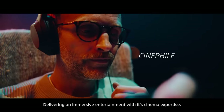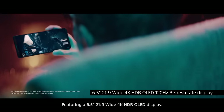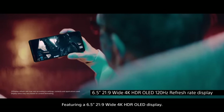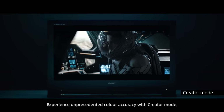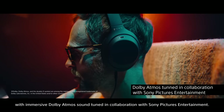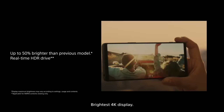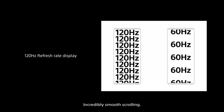Delivering immersive entertainment with its cinema expertise, featuring a 6.5-inch 21:9 wide 4K HDR OLED display. Experience unprecedented color accuracy with creator mode, with immersive Dolby Atmos sound tuned in collaboration with Sony Pictures Entertainment. Bravia HDR Remastered technology brings the brightest 4K display to everything you watch, with incredibly smooth scrolling.